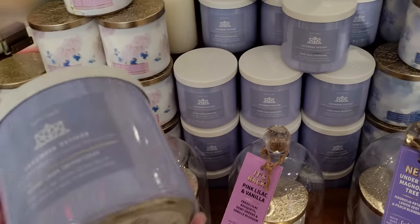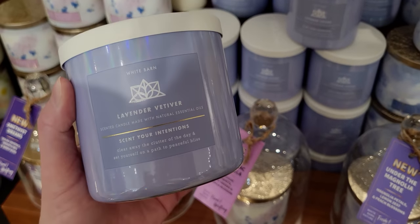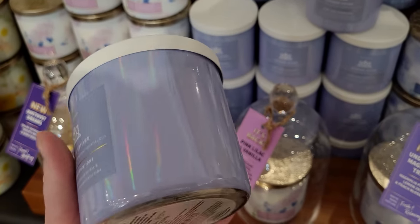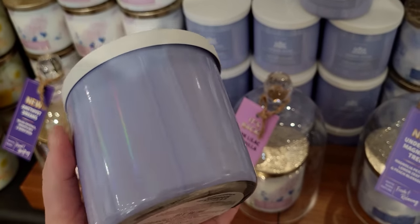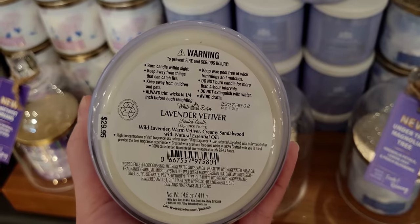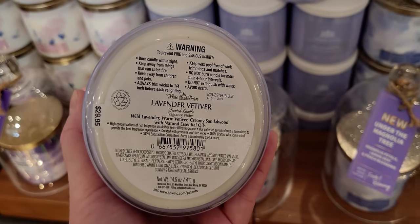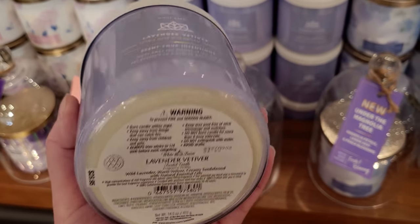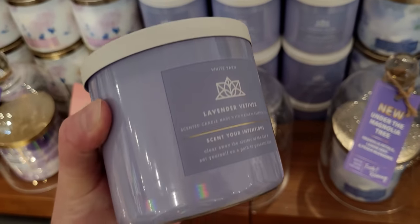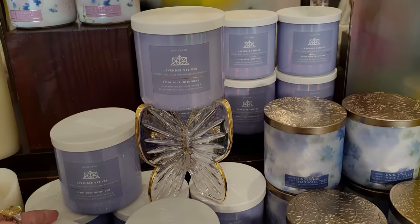I am doing two videos today — part one and part two — because this video is so long. This will be the new spring collection part one, and the next video right after this will cover the semi-annual sale, since there's a lot to cover. Now, Lavender Vetiver — this is a very nice candle. Look at how gorgeous it looks with the butterfly.